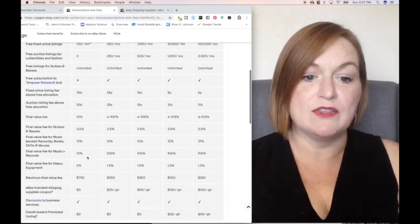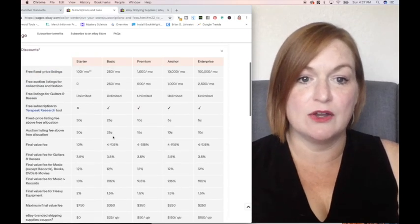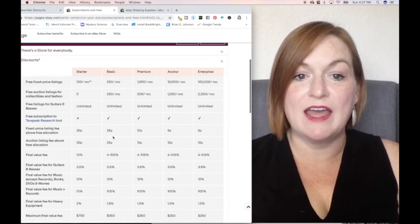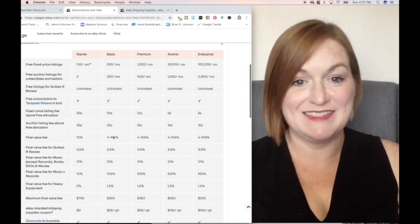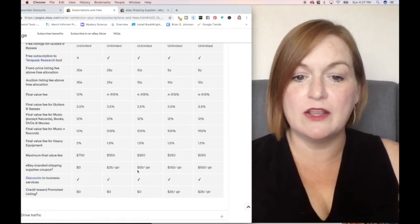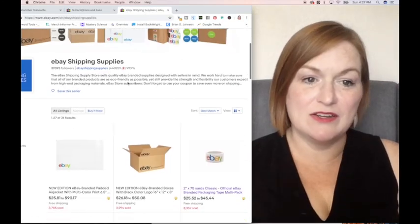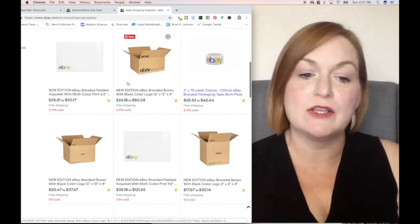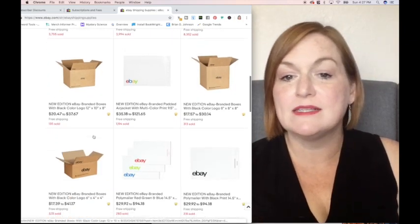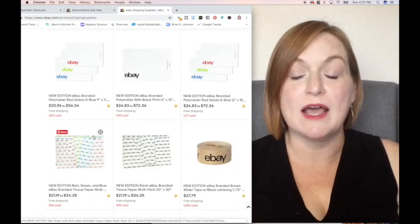If you are just starting out and you've got the starter store, you have $0. Right now I am at the $25 a quarter level — I have the basic store. I have had the premium store once before, so I was getting $50 to spend on eBay shipping supplies. Depending on your level, you could get $50 or $150 a quarter. These can only be used in the eBay shipping supply store, where you select the items you want — whether it's tape, bubble mailers, six by four by four boxes. You get to select once a quarter what shipping supplies you would like.